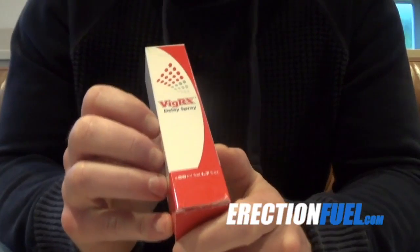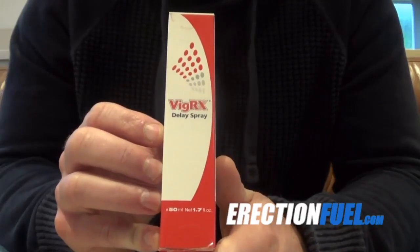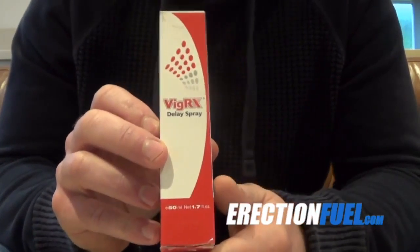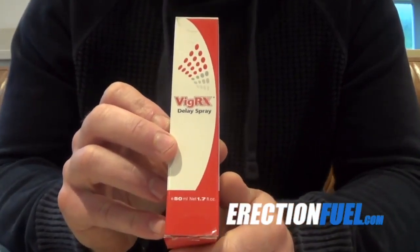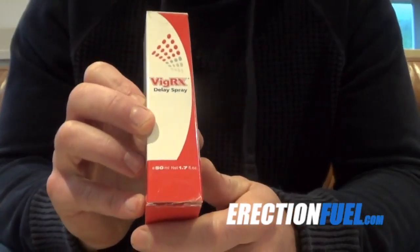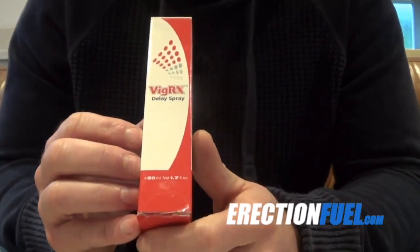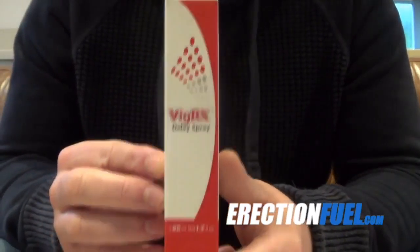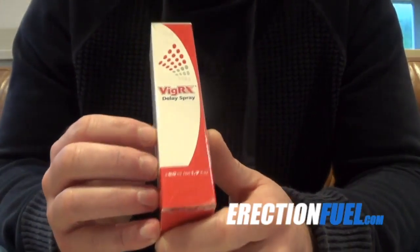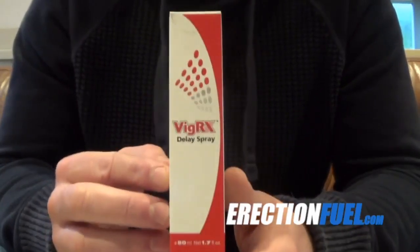If you want to order VigRx Delay Spray, there's a link below this video that will take you directly to the official VigRx store, where you can buy the delay spray, the VigRx supplement, the VigRx Plus supplement, and also the oil. If you can't see the link, just search Google for erection fuel and you'll find my website with all my reviews, links to the official websites, and the latest deals and special offers. It's worth checking out before you order anything.